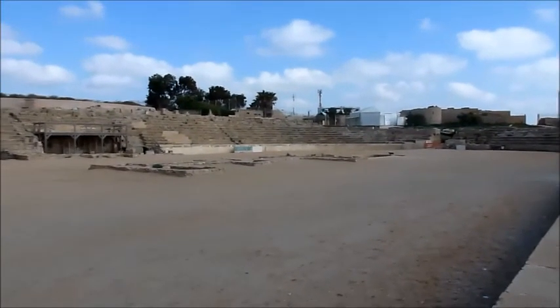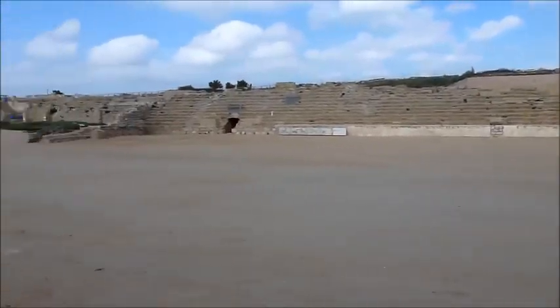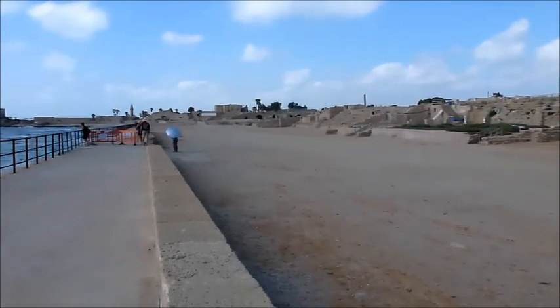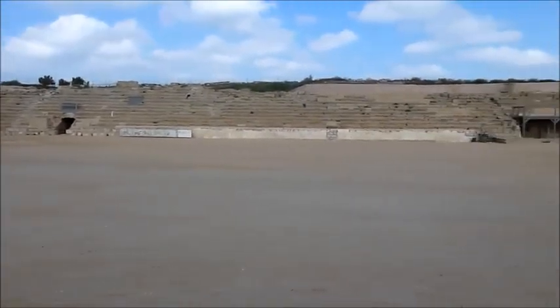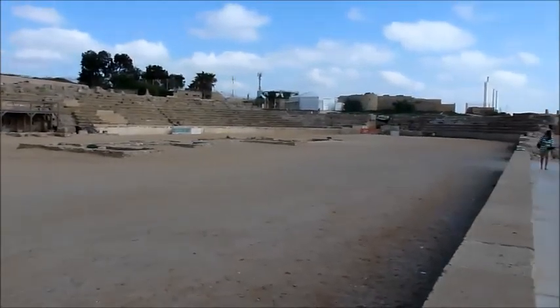This is another area of the Hippodrome, and you can only imagine the chariot races that must have occurred here. This is a really large area, and again it's looking west, like the theater was — to give you an idea of the size of this area.